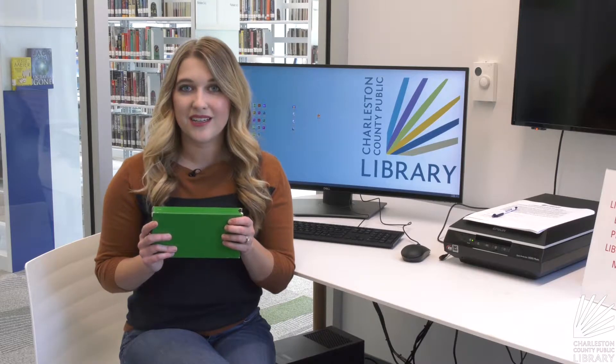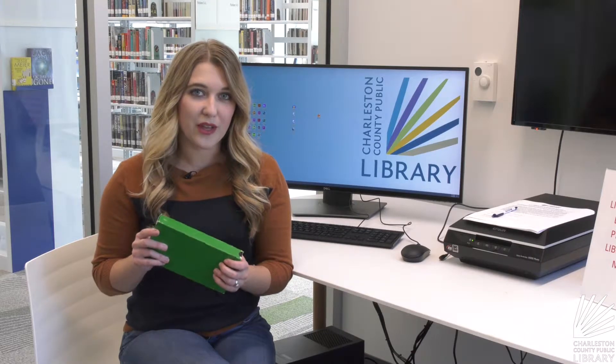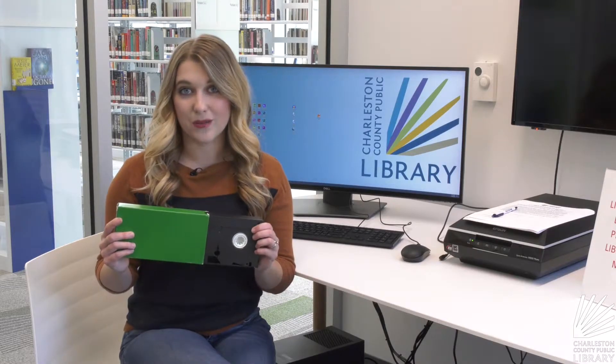I tend to get nostalgic during the holiday season, and it's a great time to break out those old family movies. But what if those memories are only available through outdated technology? Well, we can fix that here at the Baxter Patrick James Island branch.